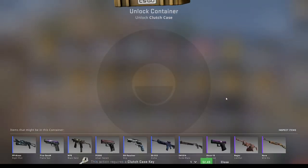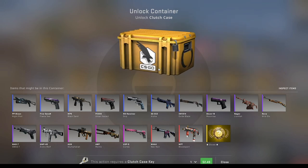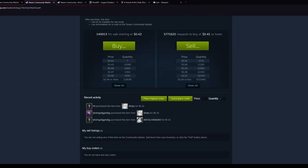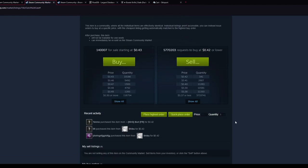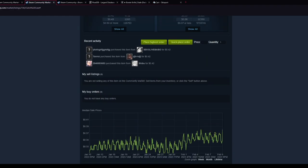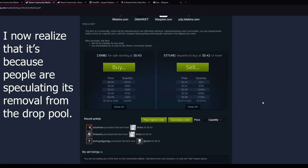Vice Gloves are the second most expensive gloves in the game. Now you see the problem? Now the Revolution Case is out, it's no longer exclusive to the Clutch Case, and therefore the Clutch Case is pretty much worthless — at least that's what I expected. But then I look at the price and people are actually buying the Clutch Case for more than it's been going for. It was going for around 37 cents and people are pushing it up to 43 cents. Why?